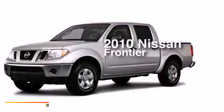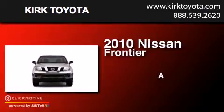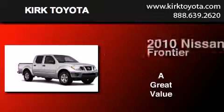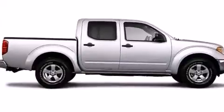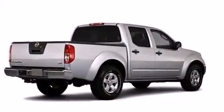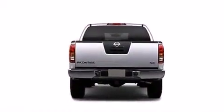This is a 2010 Nissan Frontier. Its top features include a limited slip differential, traction control and stability control systems, aluminum wheels, and a tire pressure monitoring system.